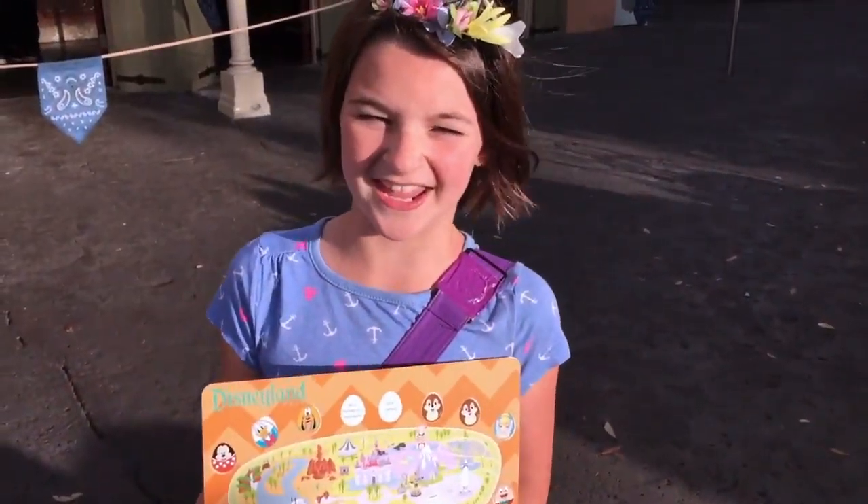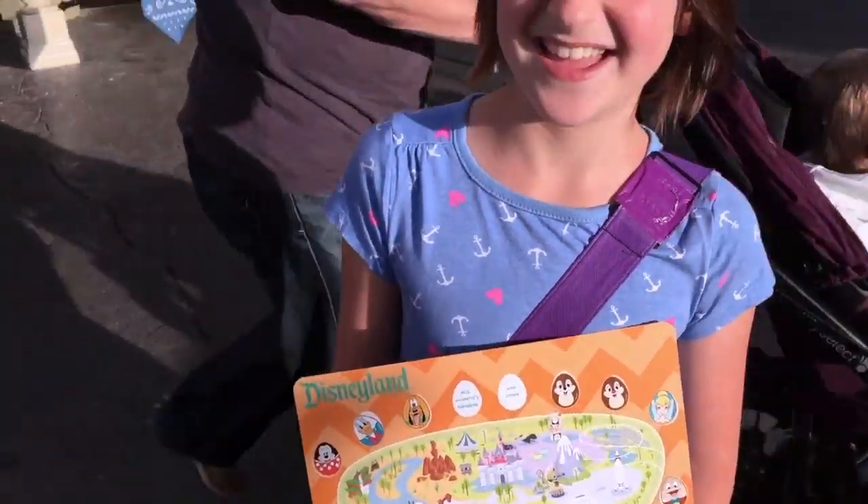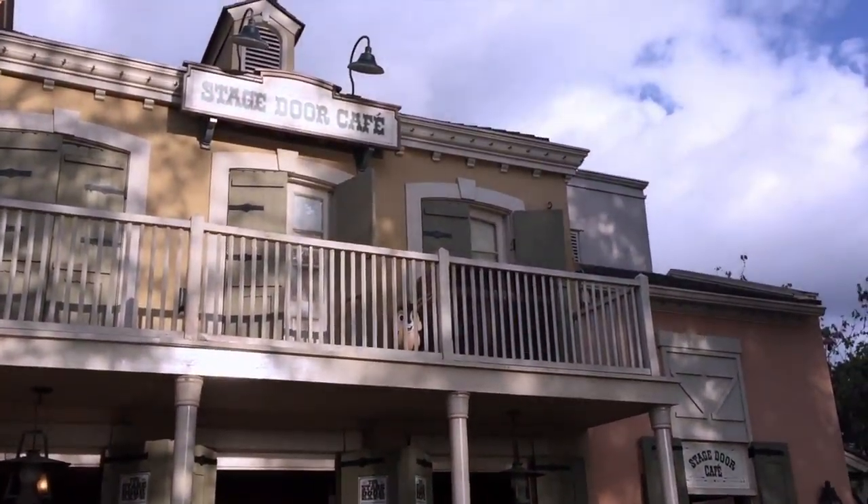This is our tenth egg — it's Chip and Dale — and it's up there at the Stage Door Cafe.